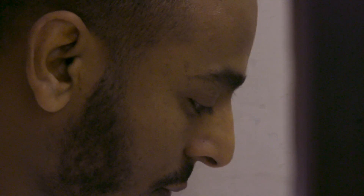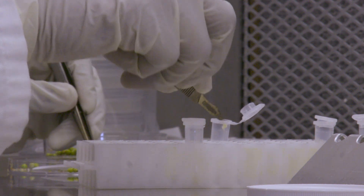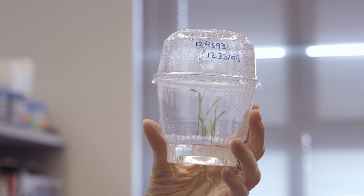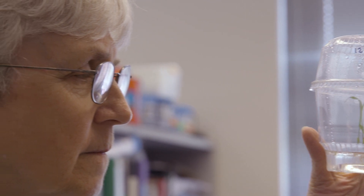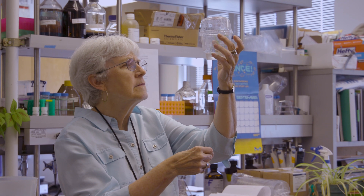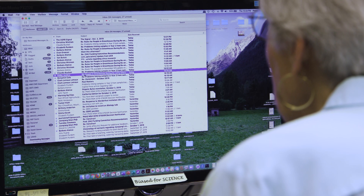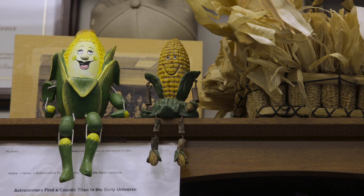But getting GMOs to market is an arduous and costly ordeal, something only the largest agriculture and biotech companies can afford. One researcher developed various crops she thought would be commercially viable, like a hypoallergenic wheat variety. But it is so costly to take them to market — millions and millions of dollars — that as an academic scientist, she doesn't have that kind of money. None of what was developed ever left the lab; it's being stored in a cabinet in the basement.